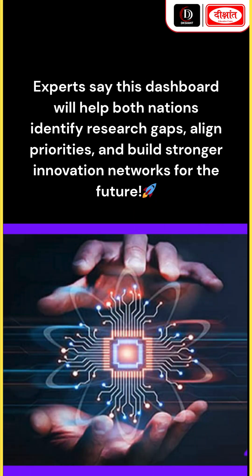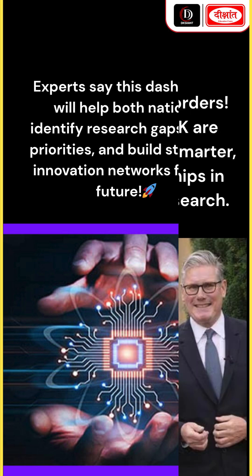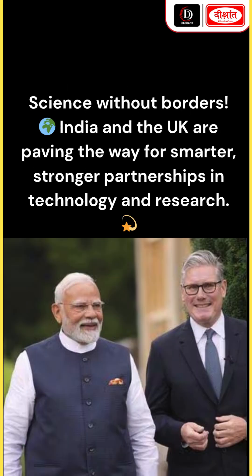Experts say this dashboard will help both nations identify research gaps, align priorities, and build stronger innovation networks for the future. Science without borders — India and the UK are paving the way for smarter, stronger partnerships in technology and research.